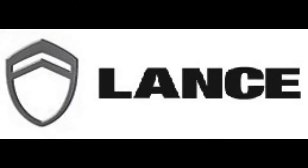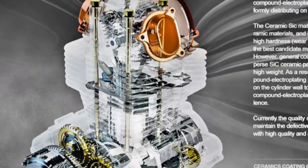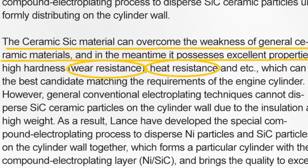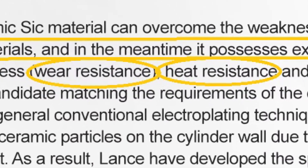Like our other Lance models, the PCH is built with a proprietary ceramic-coated engine you won't find on any other brand. The ceramic-coated engine features higher wear and heat resistance, resulting in longer engine life.